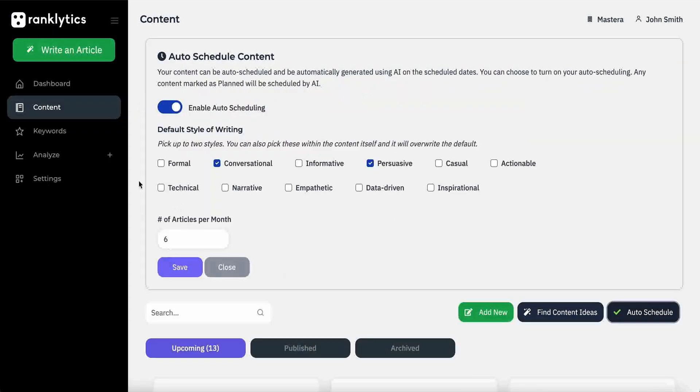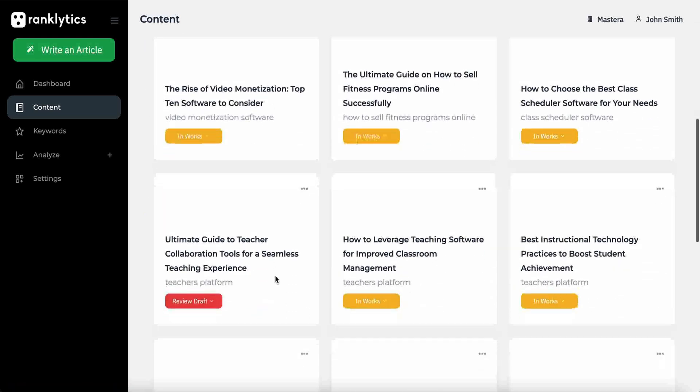Then there's the auto-scheduler. With this, you can get Rankletics to write and publish articles for you every month.